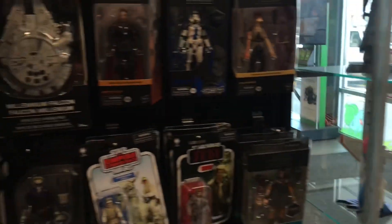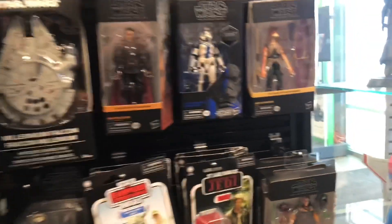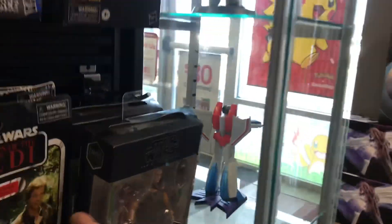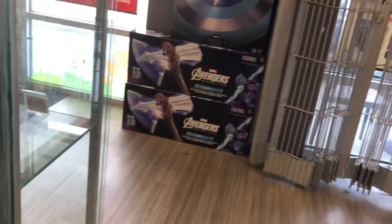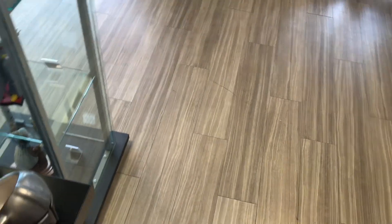Alright, Black Series. Looks like they got Moff Gideon. What else is behind here — Quill. Oh, here's an exclusive — yeah, that's cool. I don't think I need that but that's cool.